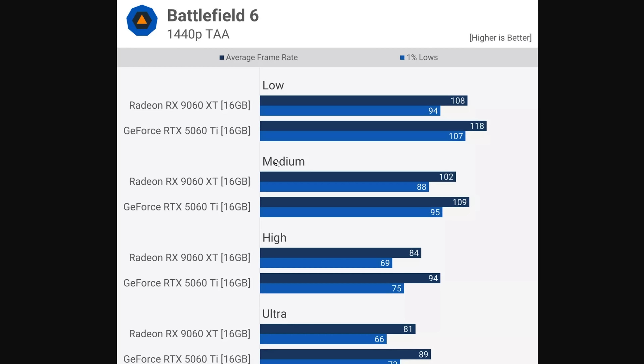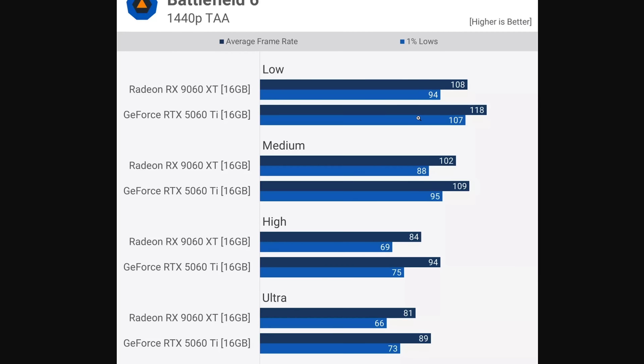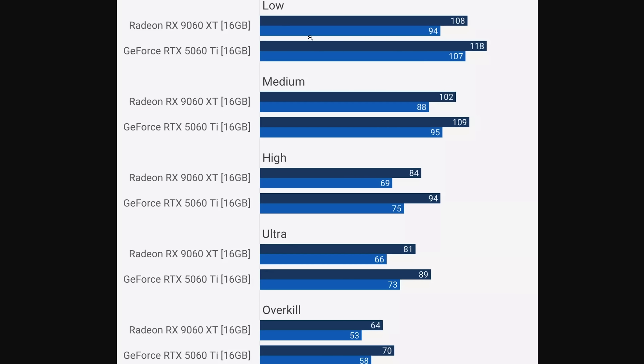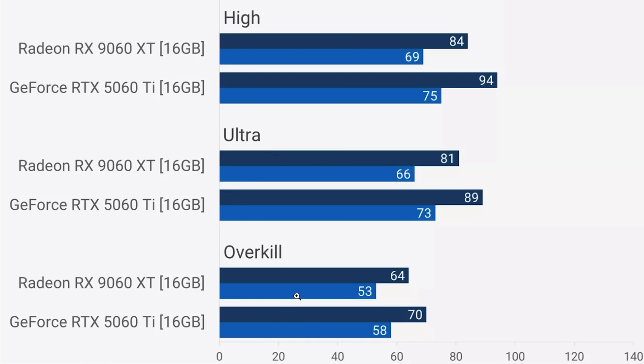Starting things off, as you can see here, it shows a 9060 XT at 1440p — not 1080p, but 1440p — and it shows the different presets: low, medium, high, ultra, and overkill. You can see that even at overkill, the 9060 XT was able to get around 60fps. The 1% lows do drop below it, but even moving to ultra it stays above it.